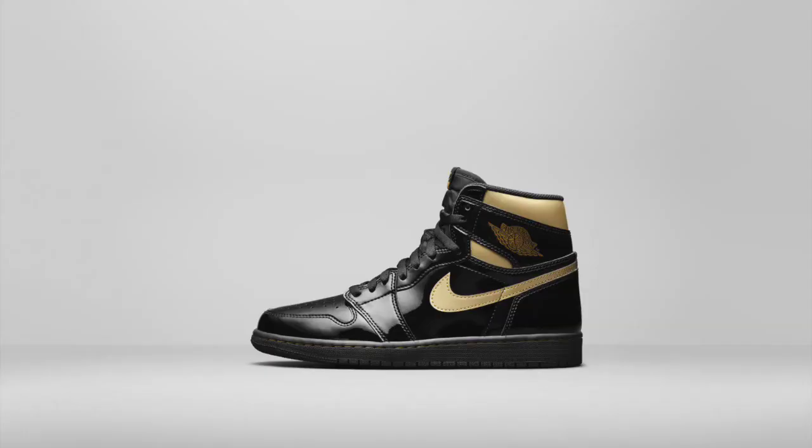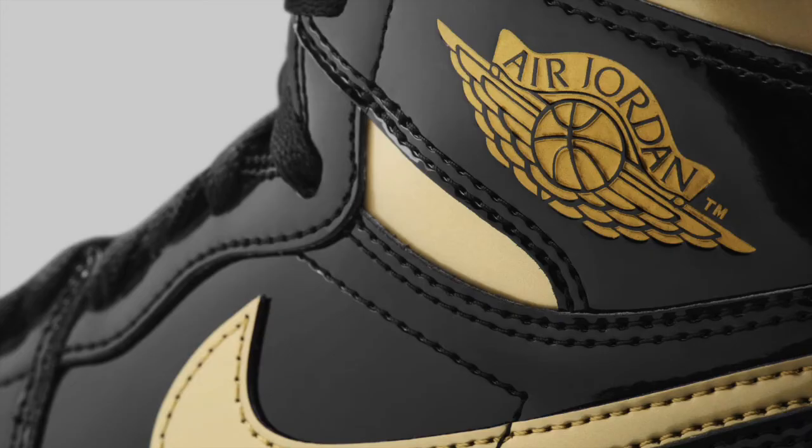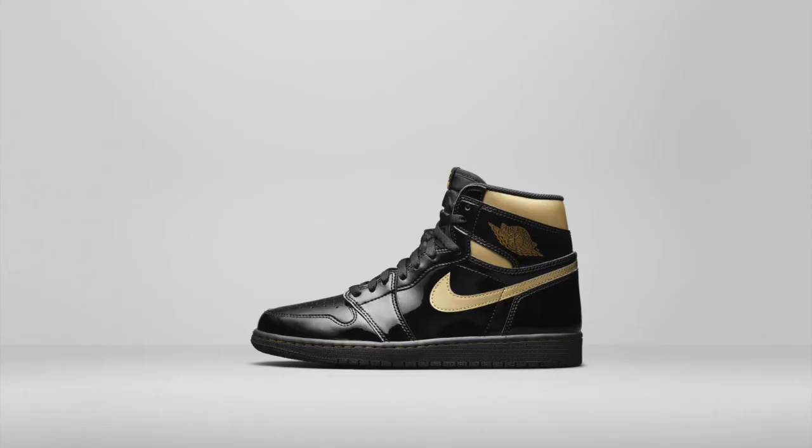Moving on, this Air Jordan 1 was previously released in 2003 as a mid-cut model. Said to be inspired by a colorway released only to friends and family in the 80s, these black and gold patent leather Air Jordan 1s are now releasing in the original high cut in both men's and grade school sizing. As I've come to find out, patent leather isn't exactly the comfiest material for the entire upper of a shoe. But if you like your shoes with a hit of subtlety, these might be worth a look.